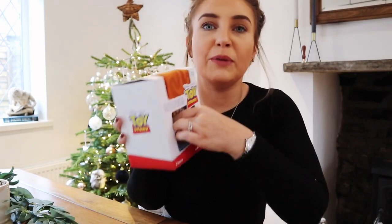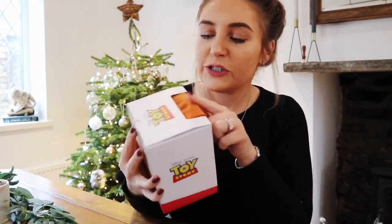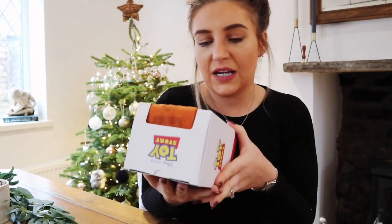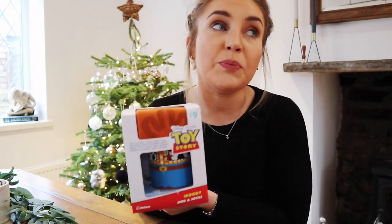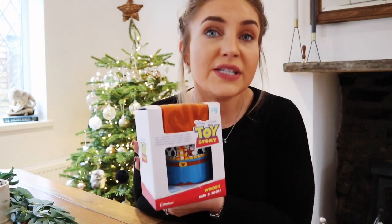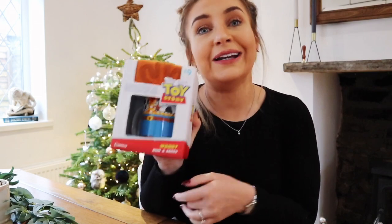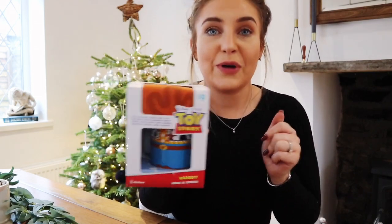Another little stocking filler I've bought for Tom is a Toy Story mug and a Toy Story pair of socks — this is £9 together. It's just a nice novelty gift; it could also be a good Secret Santa present. He loves Toy Story, so that's what I picked up for him.